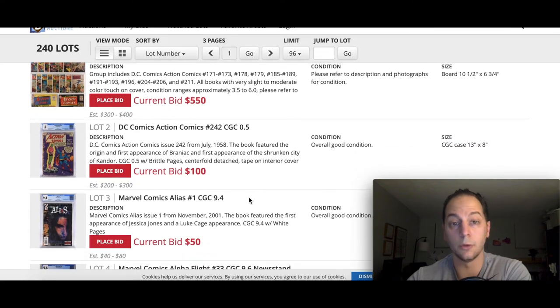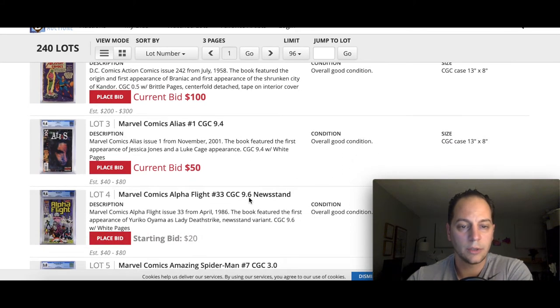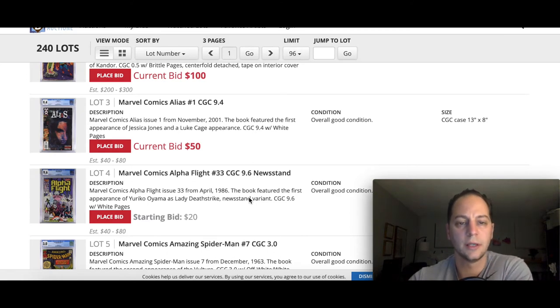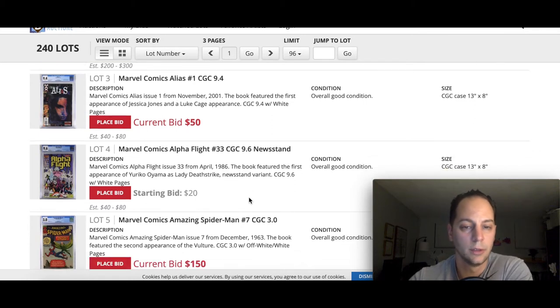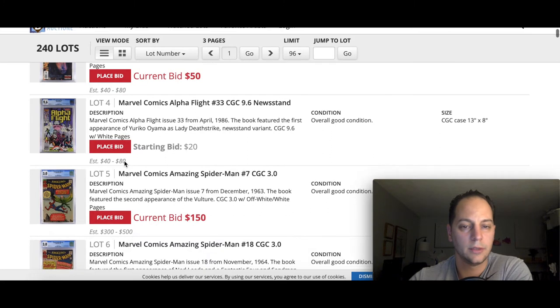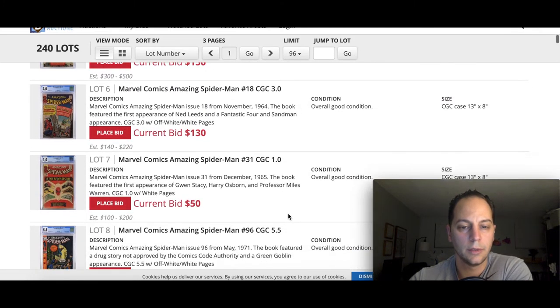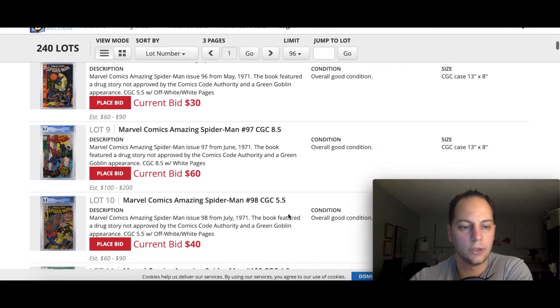Personally, it's a really cool book, I just don't think it's really investable at that low of a grade. Here's a good book to spec on: Marvel Comics Alias No. 1 — this is the first Jessica Jones. I'm pretty sure we should expect to see her coming up in a future project. There's also a nice spec book here — First Lady Deathstrike, and it's a newsstand, pretty high-grade. I'll just highlight some books I think are worth mentioning as I go through.